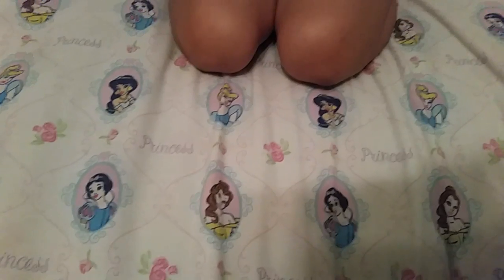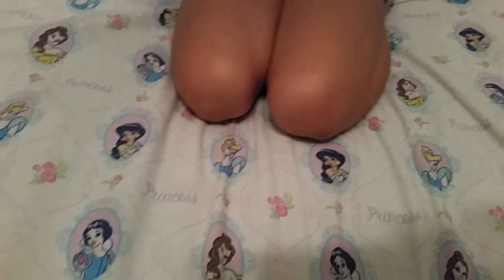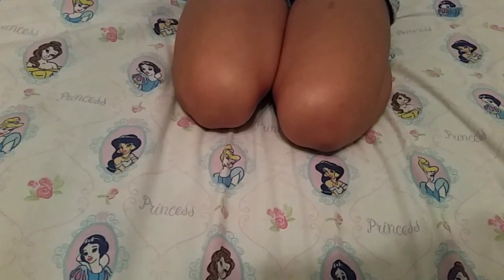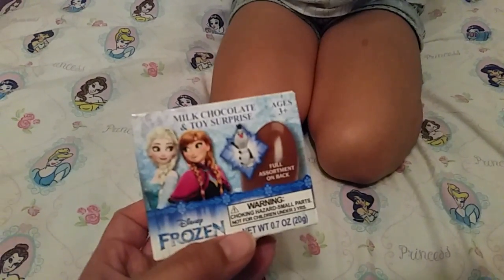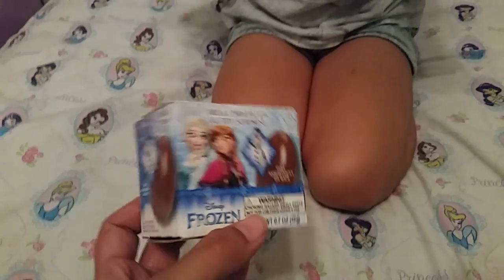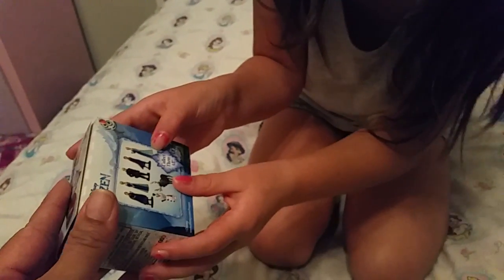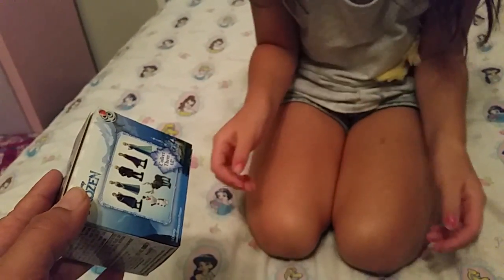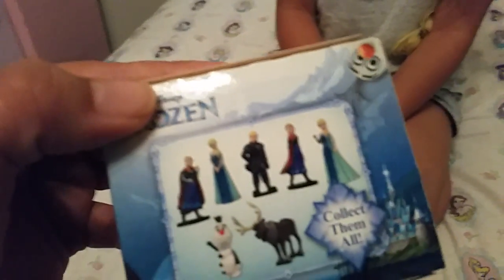Today I bought this candy I saw at the store. It is the Frozen milk chocolate and toy surprise. We're gonna open it up and see what toy is inside. Here are the possibilities — which one do you hope it is? There are two Elsas — which one do you hope you get?